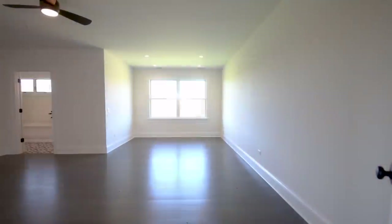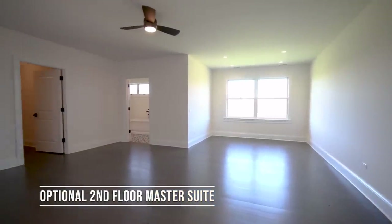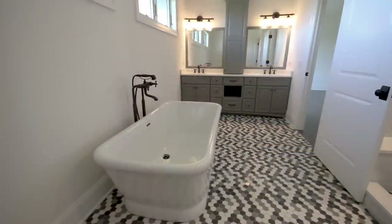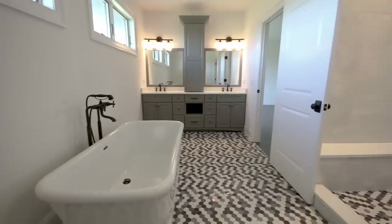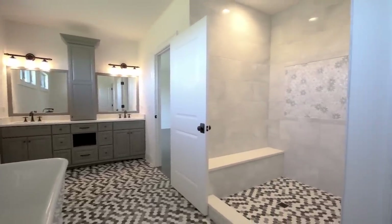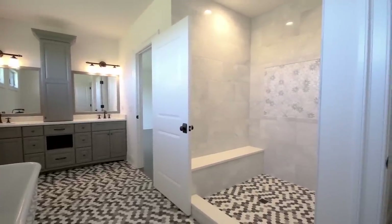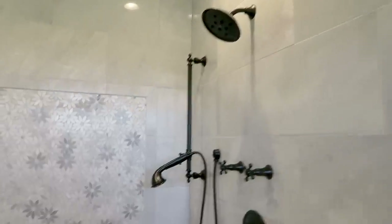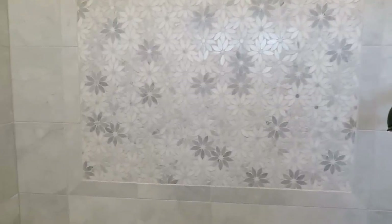This is the flexible second master upstairs, with its own well-appointed master bath featuring Amish cabinetry, a soaker tub, and a walk-in shower. The tile inlay work is a great detail — really nicely done.